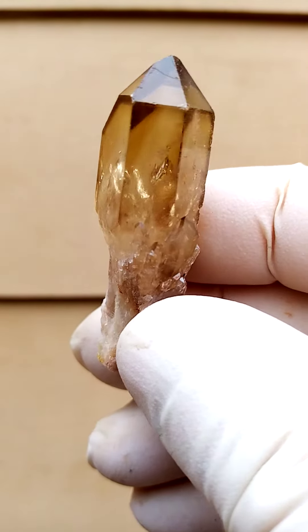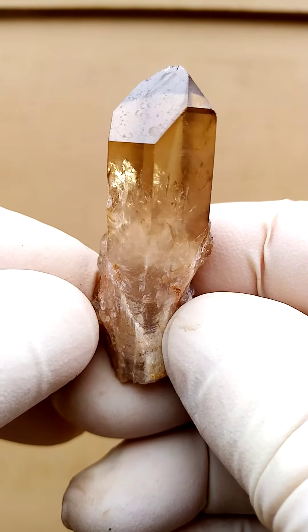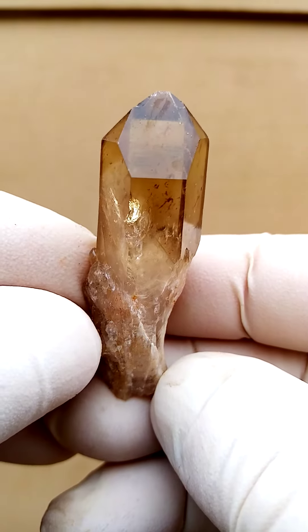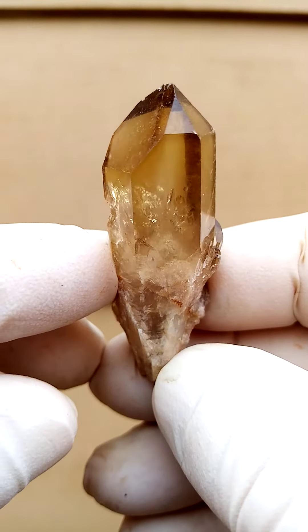Very dark Kundalini Citrine. Not a very large specimen, yet good length — almost two inches, if not two inches, from bottom to top. I enjoy the stem on this one: a little stem and then the contrasting, lovely gem point on the top.